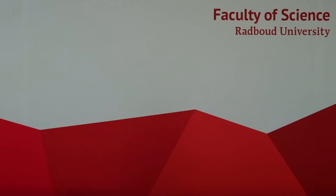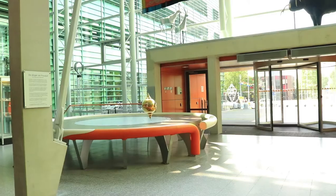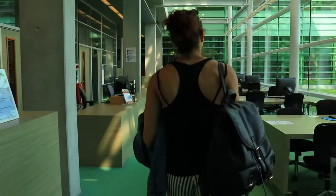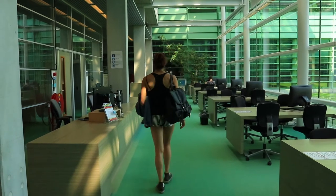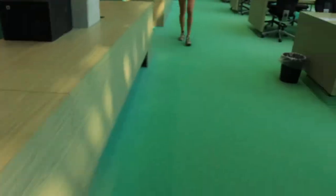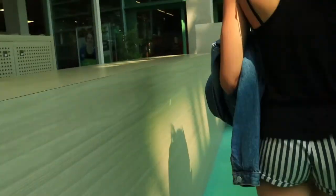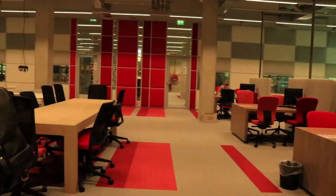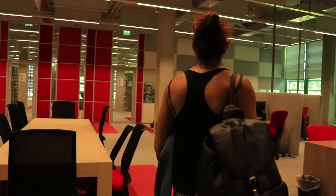Welcome to the Science Building! That was it for this vlog. I hope you got to enjoy it and that you got a better idea of the different kinds of libraries that you can have access to on the campus. Let us know in the comments which one you actually prefer from this vlog, and I will see you in another vlog!